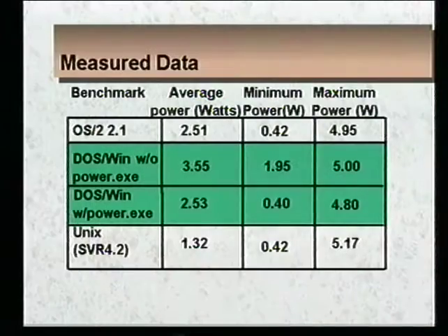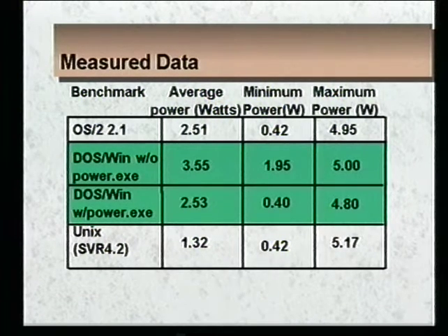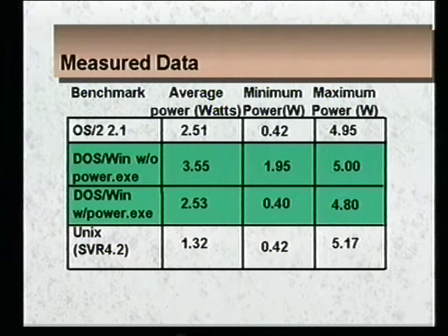So where does all this get us? The next two foils show real power measurements we made in our lab by buying commercially available systems and measuring them — design engineers doing these measurements, not systems built for this purpose. This slide shows a data table with the average power, minimum power, and maximum power of various operating systems with a typical user running typical applications. I'll point out the advantages that AutoHalt has given us.